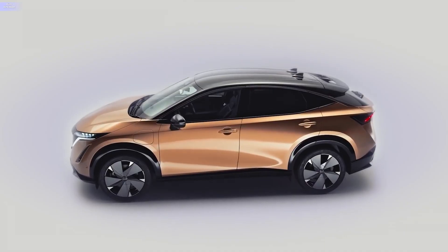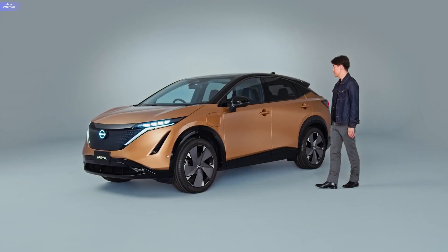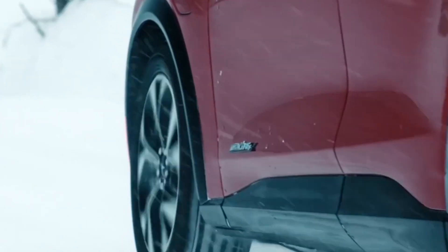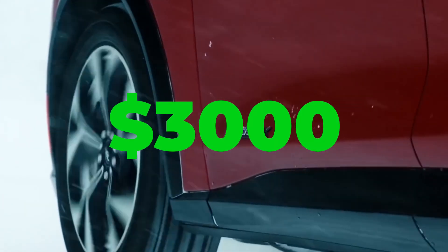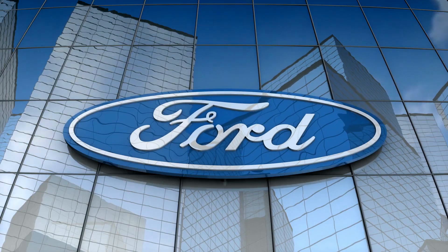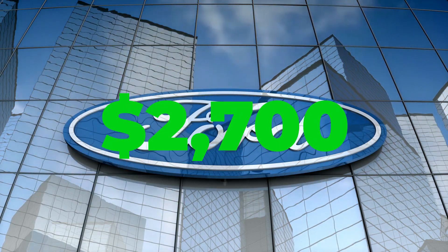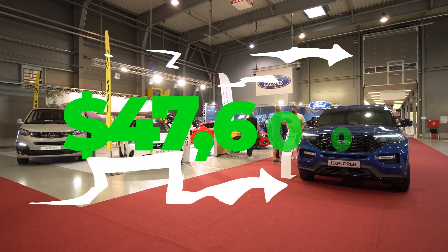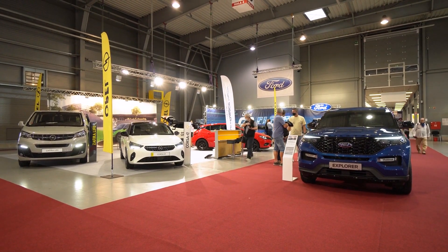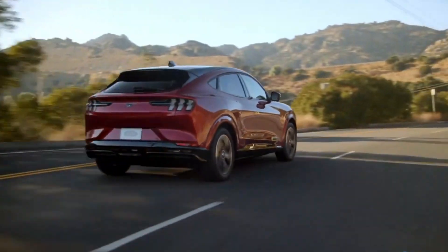Price: Official pricing for the Nissan Aria starts at about $40,000, not including federal or state tax credits. The Mustang Mach-E starts at $42,895 — about $3,000 more — with all-wheel drive costing an additional $2,700. Premium specs pricing for the Mach-E starts at $47,600 for the standard range in rear-wheel drive. Now let's do an old-fashioned pros and cons of each car.